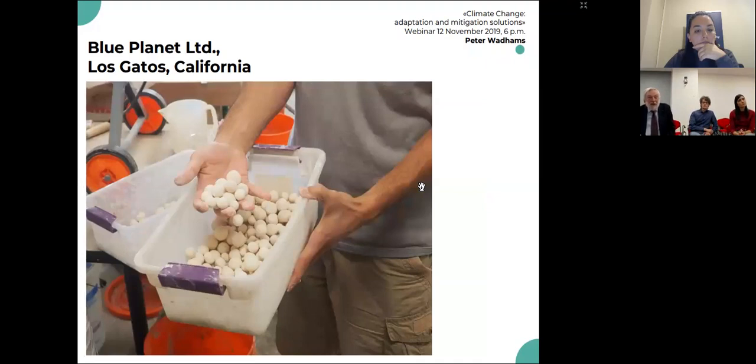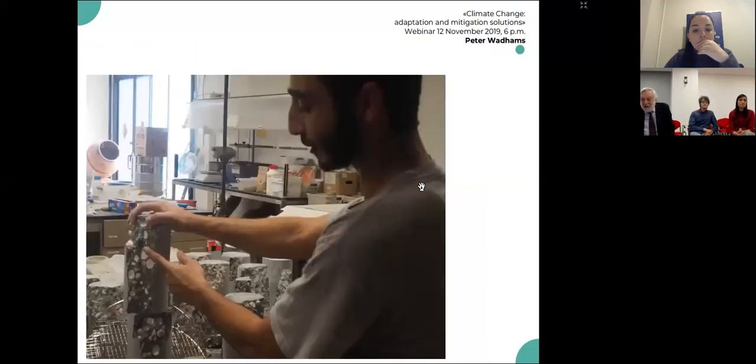There's another branch of that same company working in southern Italy, with the Politecnico being involved in that work. Another technique involves taking the carbon dioxide, reacting it with hydrogen, carbon, and calcium oxide to give you artificial limestone. This is a company in California that makes artificial limestone.